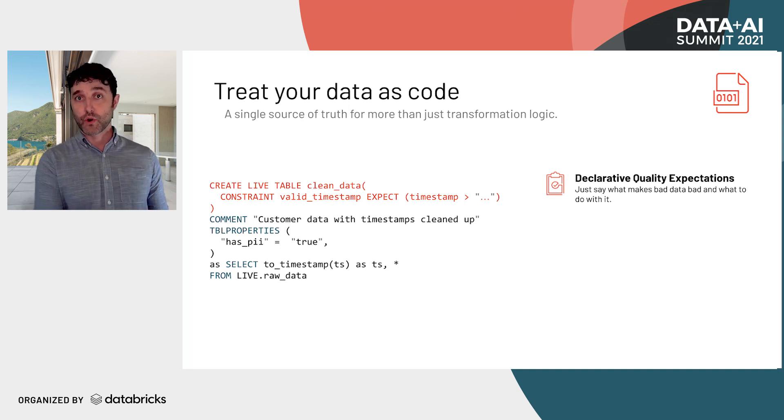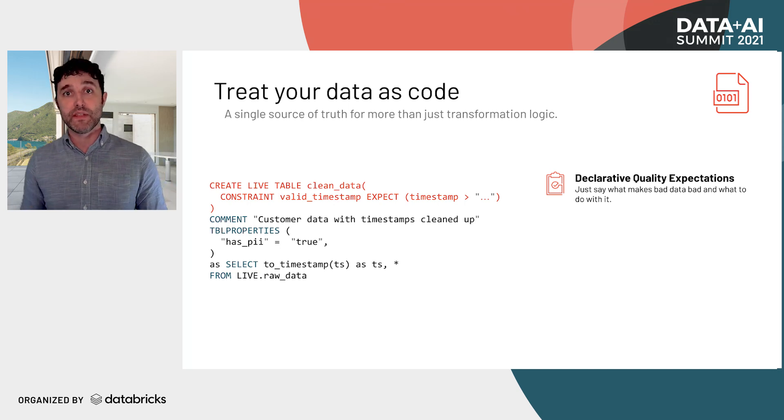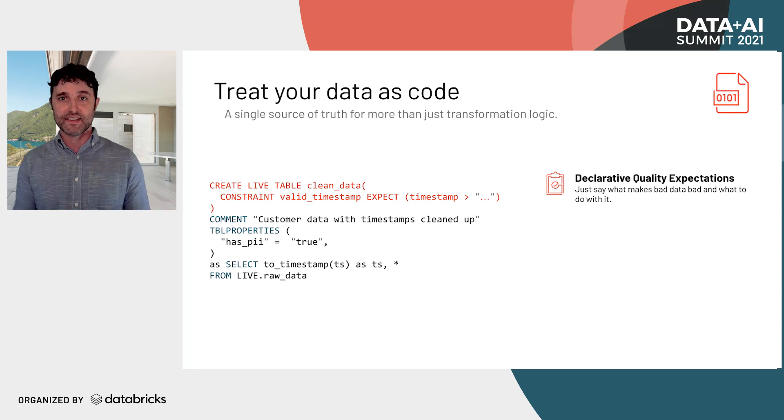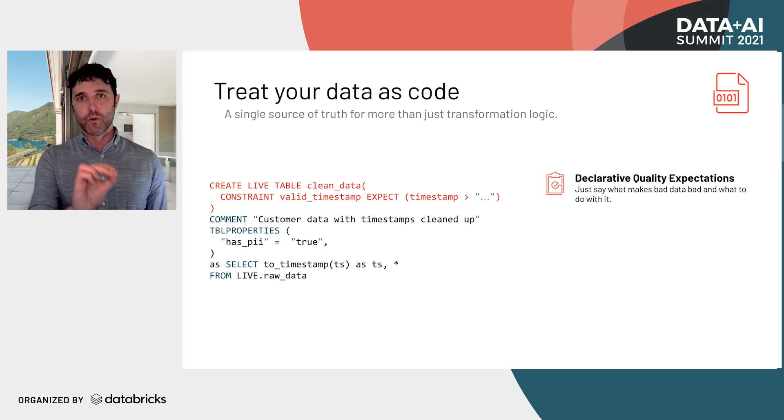This is more than just a traditional check constraint in a relational database because it has tunable severity. You can choose to observe and record how much data is messy, drop rows while recording how many are dropped, or — for a critical table you're reporting to regulators — fail any transaction that tries to load bad data. It's even better because lineage information lets you capture which row caused a bad output row, giving you that information for faster debugging.